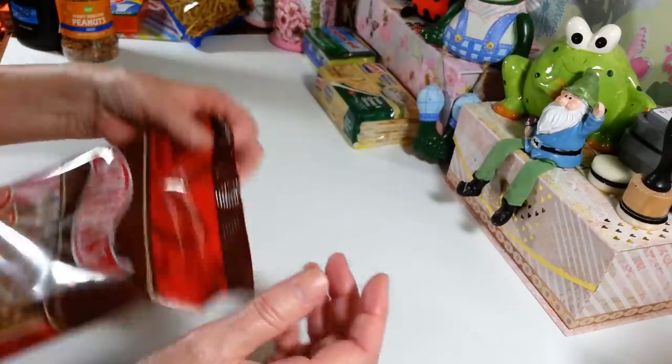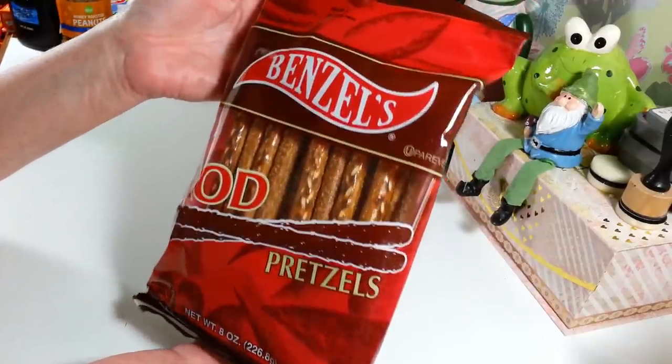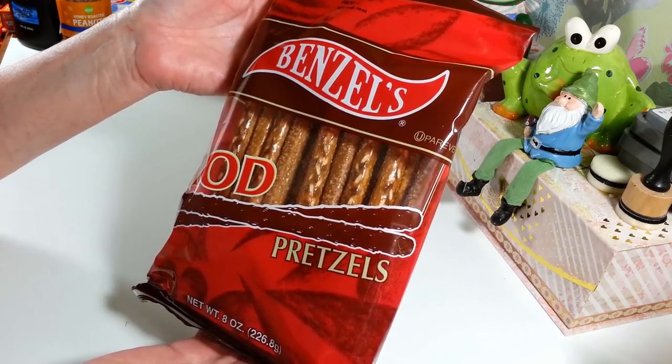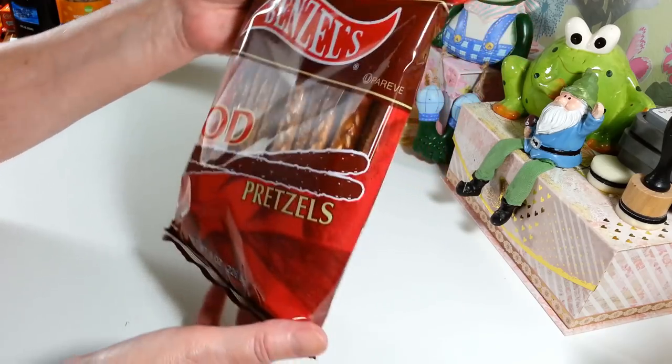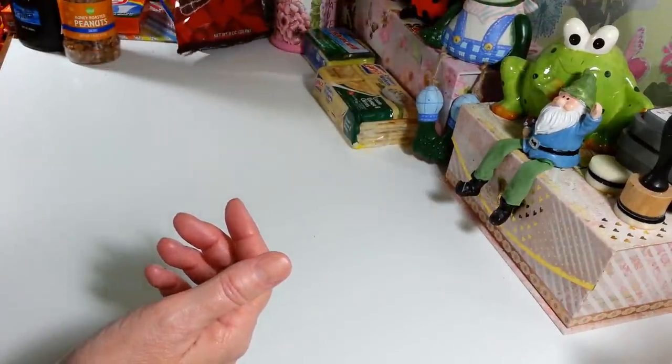Then I grabbed a bag of Benzels pretzel rods. I haven't tried these before, I'm going to give these a try. This is an eight ounce bag, so we'll see how they are. But I do love pretzels a lot.